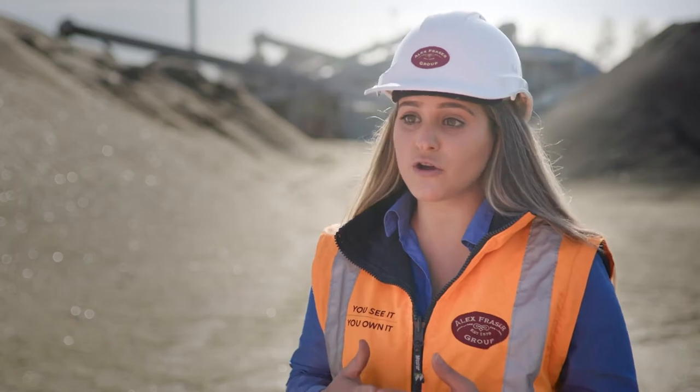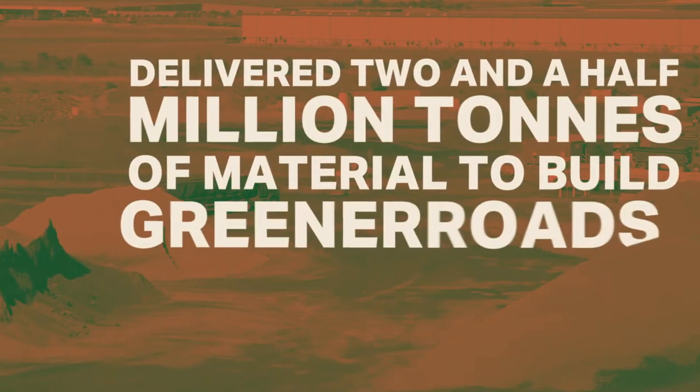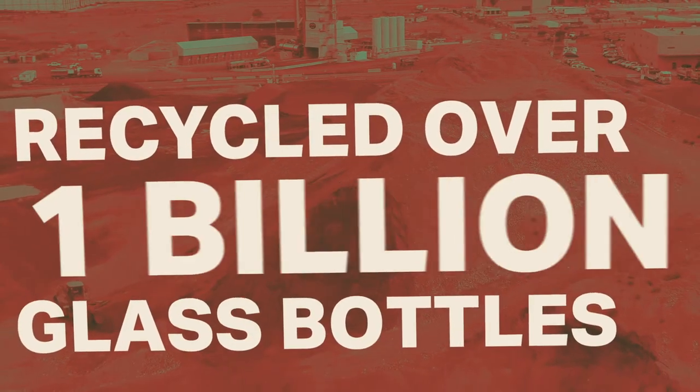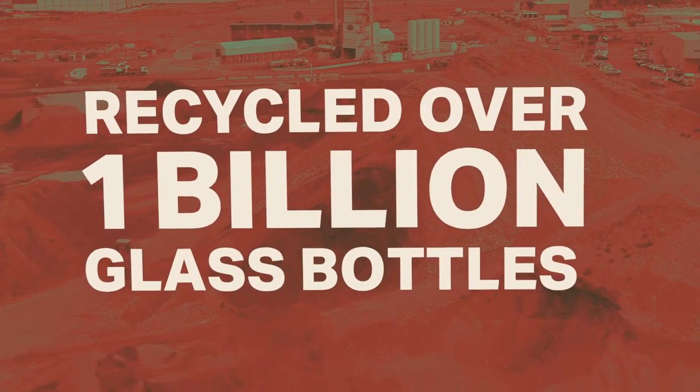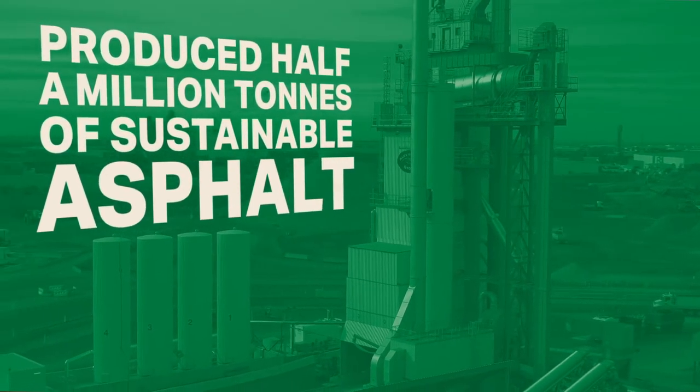Because more often than not, customers don't actually know that certain array of materials can be recycled. In the last year, we've delivered two and a half million tonnes of material to build greener roads. And that includes more than a billion bottles worth of glass recycling and half a million tonnes of sustainable asphalt.